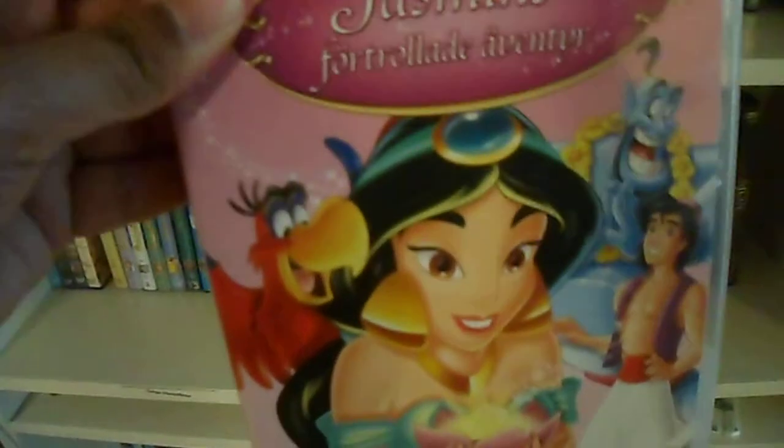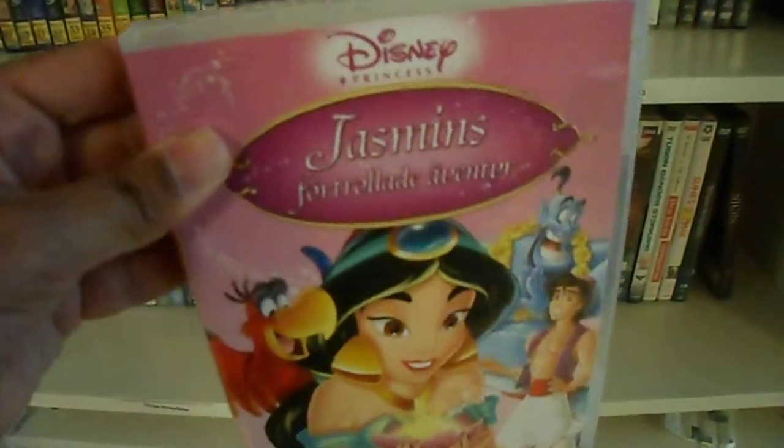And here I have a GVG with the episodes from Aladdin with Princess Jasmine.